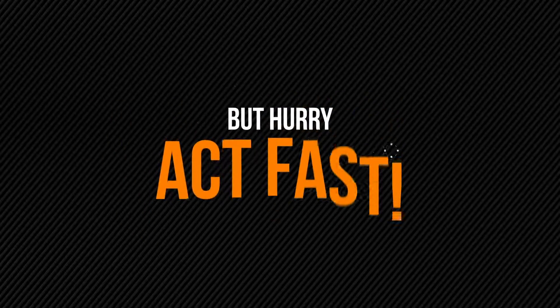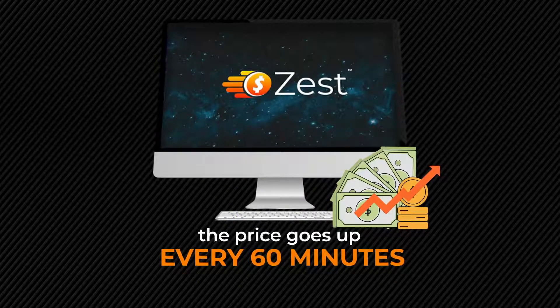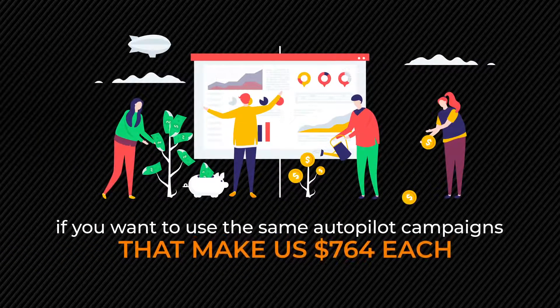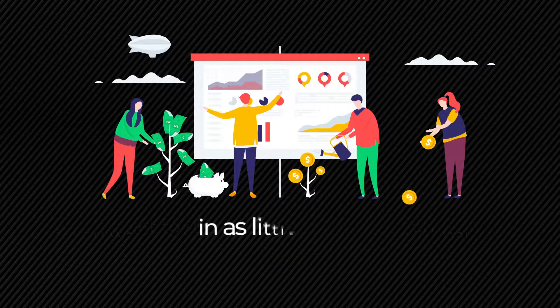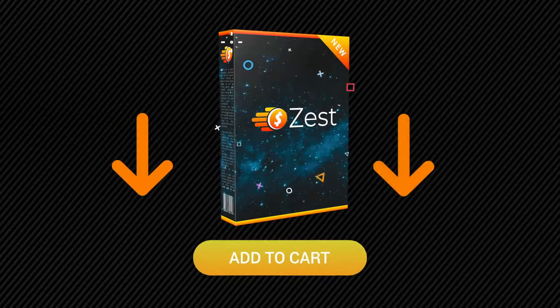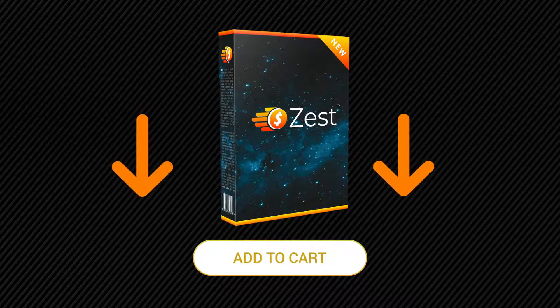But hurry — act fast. Because the price really goes up every 60 minutes. If you come back later, you will pay more. So if you want to use the same autopilot campaigns that make us $764 each in as little as the next 24 seconds, then click the Add to Cart button below right now to lock in your discount and get instant access to Zest at an affordable one-time price.